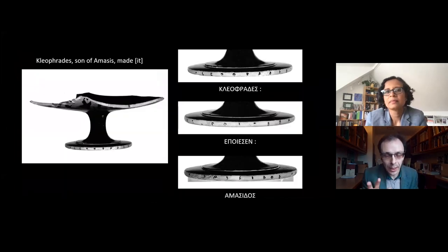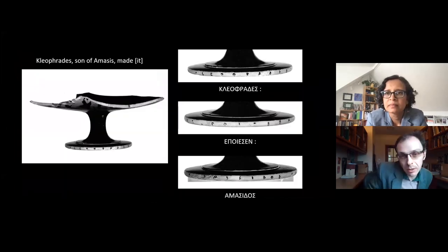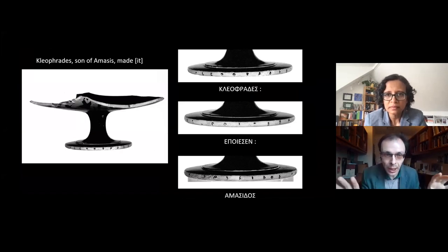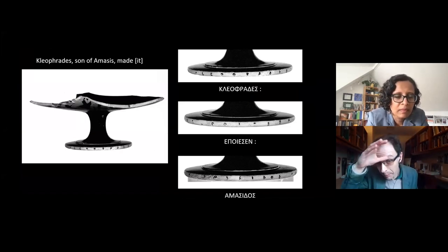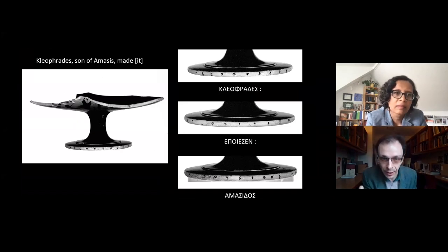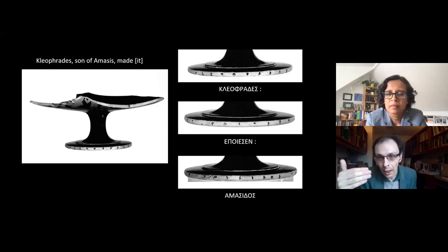Let's look more closely at the cup at the Getty. These older black and white pictures show the signature very clearly. There are three words written around the rim of the foot, which we've transcribed and translated: 'Kleophrades ho Amasiou epoiesen' — Cleophrades, son of Amasis, made it.